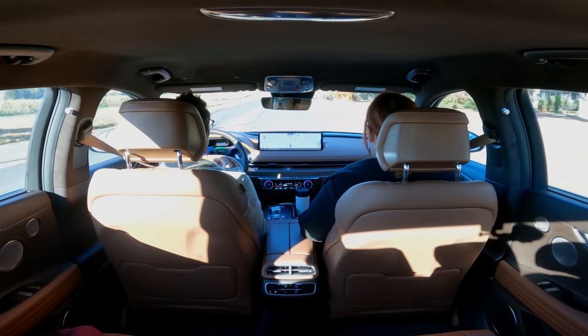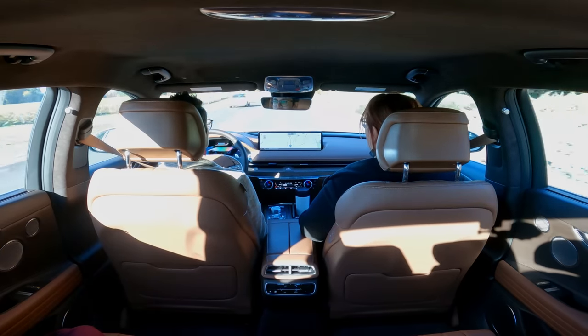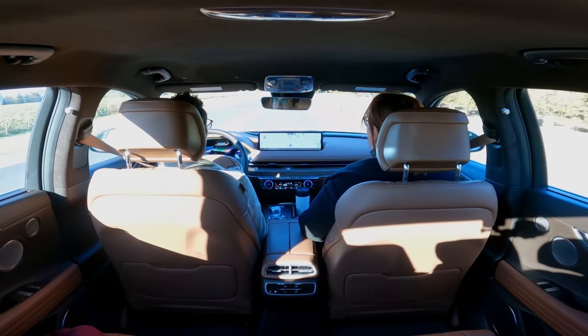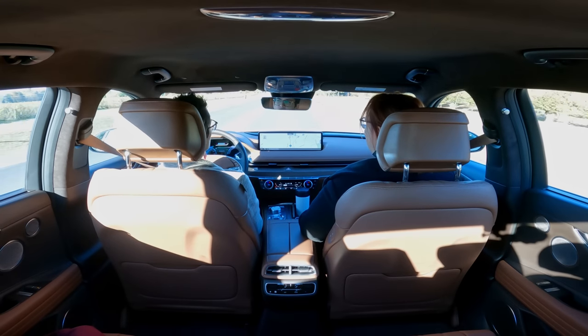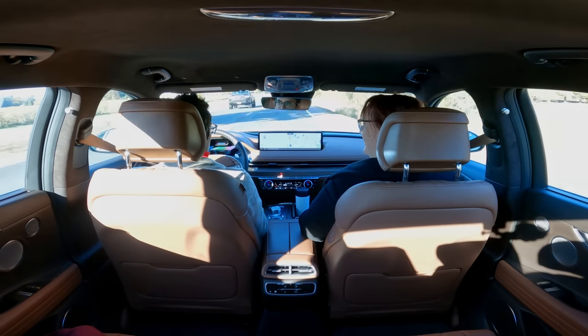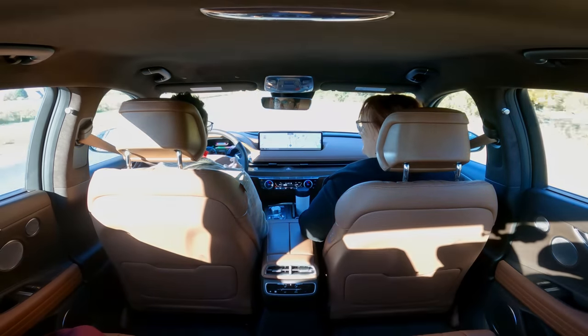There are some odd quirks: you can access the driver's manual and read sections of it while you're driving, but you cannot store a seat setting while driving. So you can read a book, but you can't set your seat. The system allows you to access things that maybe you shouldn't be accessing while driving, and then won't let you access things that you might want to.